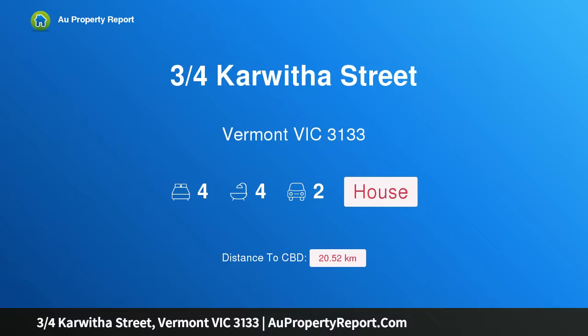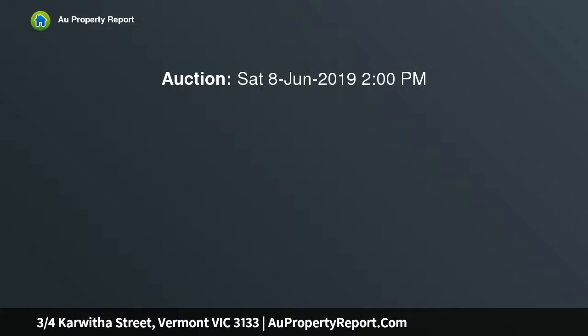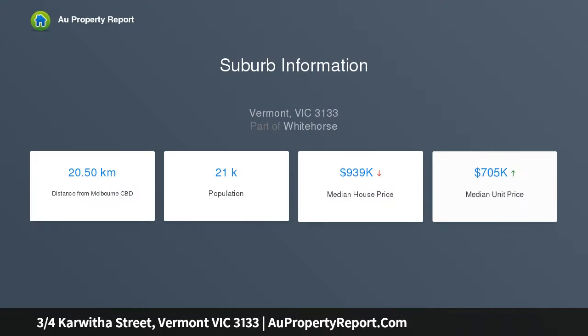Welcome to 3/4 Car Street, Vermont, Victoria 3133 — luxury personified in Vermont's secondary zone. A masterpiece of contemporary design, this indulgent family home achieves perfection with its inspired layout, intertwining privacy with a light-filled and spacious environment. Architecturally inspired elements can be seen throughout the home.